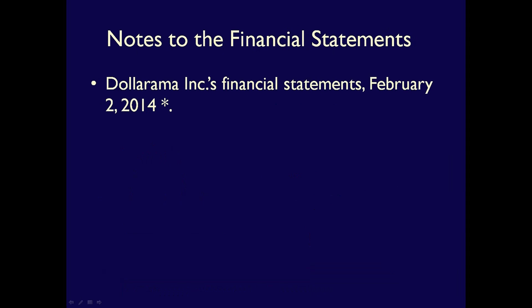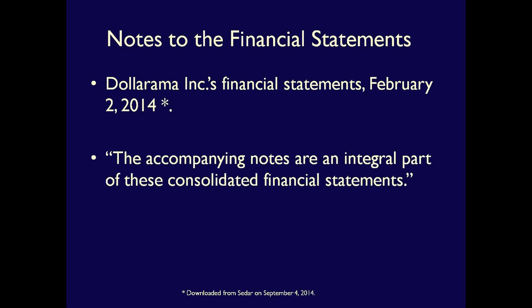In order to demonstrate the Notes to the Financial Statements, I've decided to use Dollarama Inc.'s annual report for the year ended February 2, 2014. If you download the annual report, you'll see that at the bottom of each of the four major financial statements there is the following statement: 'The accompanying notes are an integral part of these consolidated financial statements.'